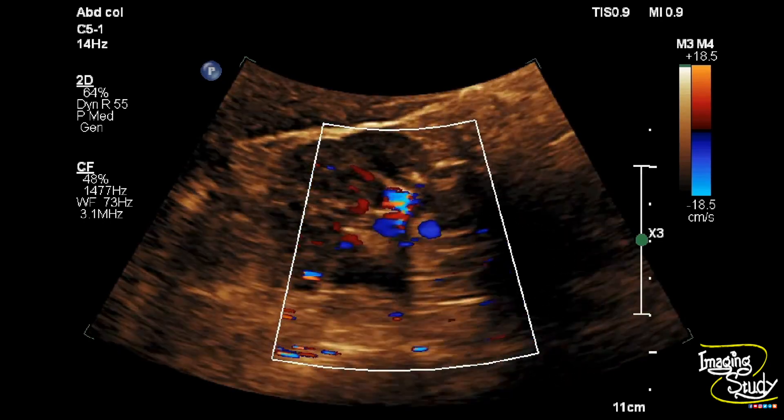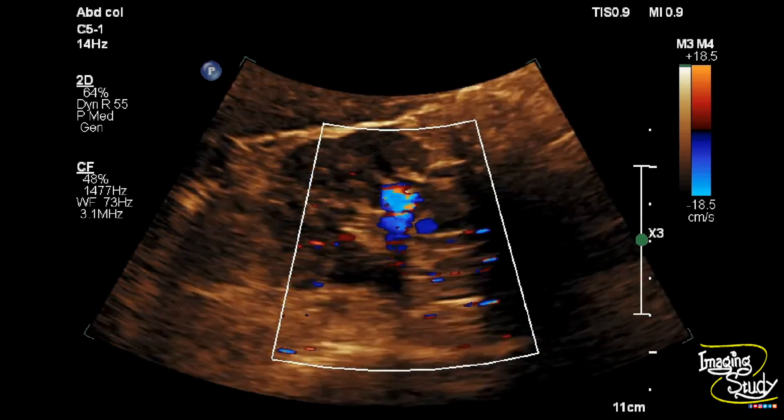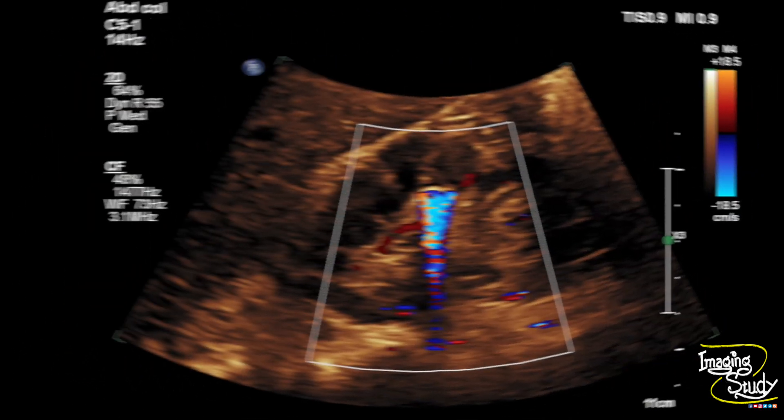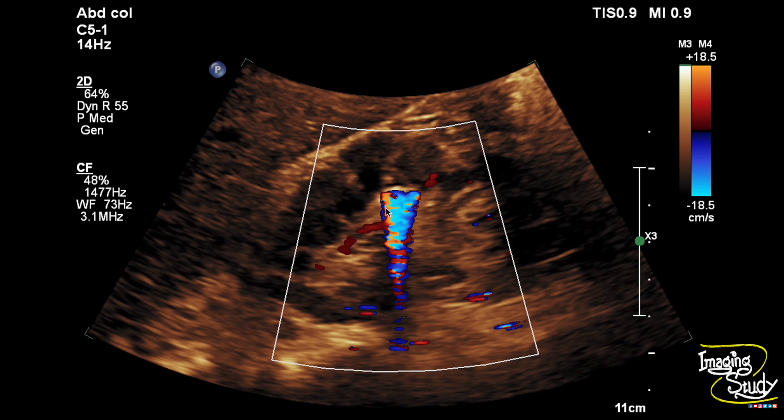So this is a case of right renal calculus. Here's the picture — you can see the hyperechoic calculus at the renal sinus casting faint acoustic shadow. And when we put the color Doppler, you can see the twinkling artifact. Here's the twinkling artifact from the renal stone.